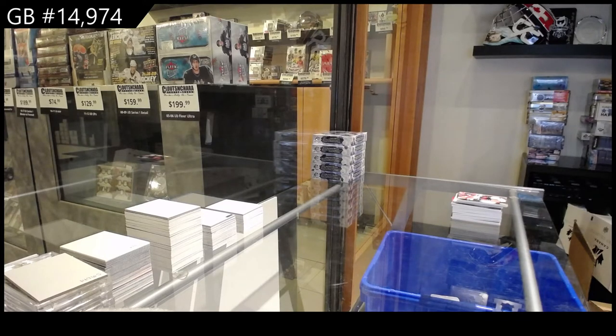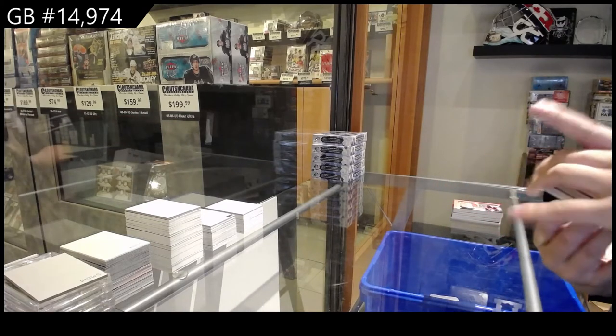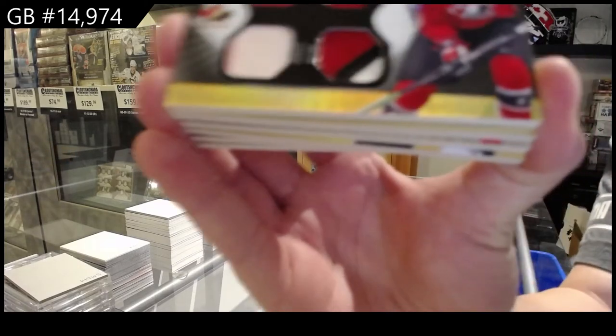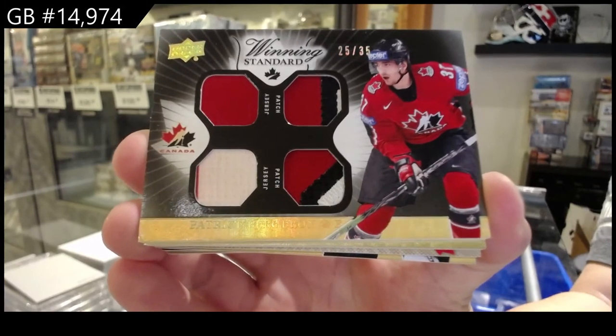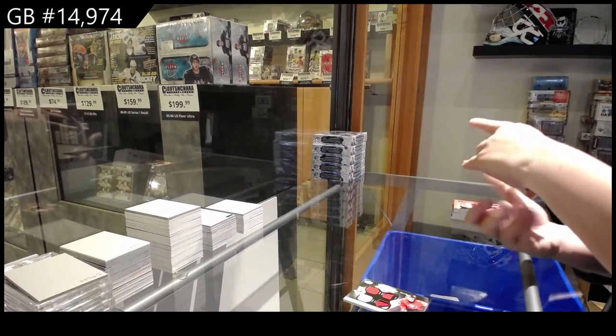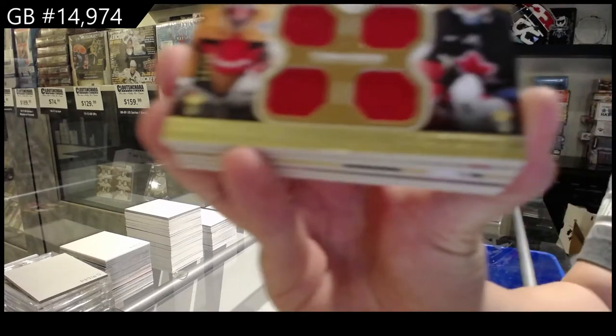Whoever wins it in the random will get the box. We've got a winning standard number 235, dual jersey dual pouch of Patrice Bergeron. Winning standard duos, quad jersey of Marty Brodeur and Roberto Luongo, number 215.